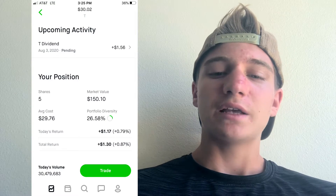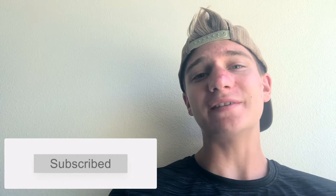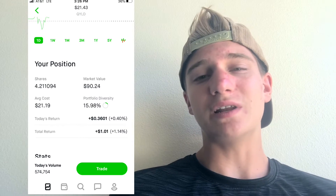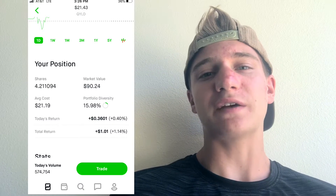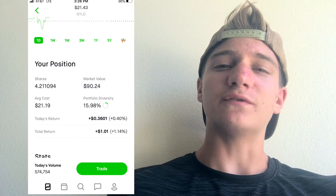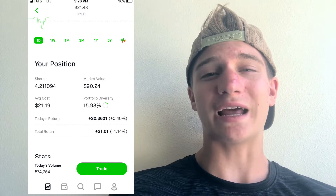My next stock is QYLD. I have 4.21 shares — the reason for the fractional share is that I have dividend reinvesting turned on in my Robinhood account, so every time I get a dividend it automatically reinvests back into the stock. The portfolio keeps growing on autopilot; I just have to make the good picks of where to put the money. My average cost is $21.19, and I had 21 cents come in at the beginning of July when I only had one share.